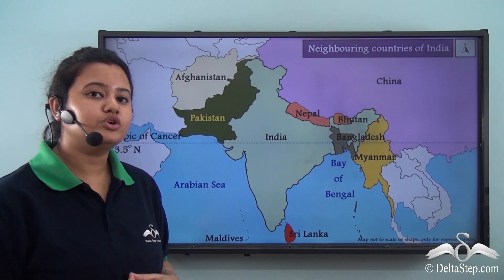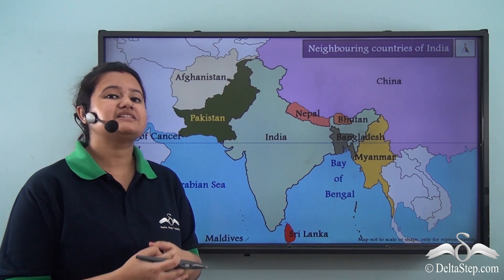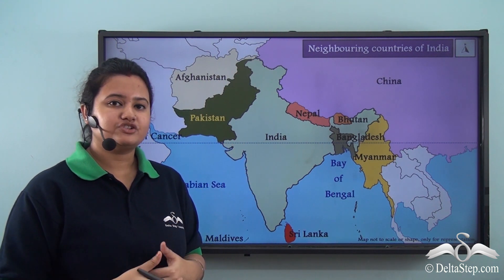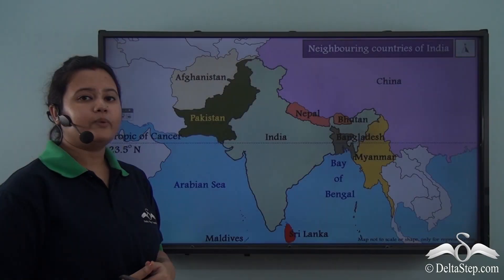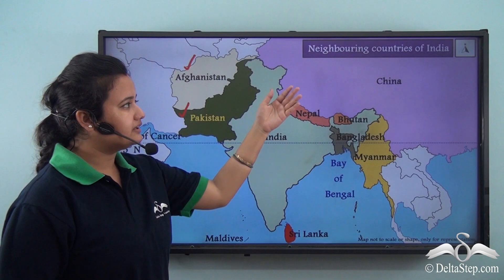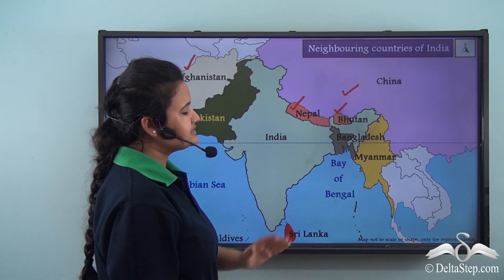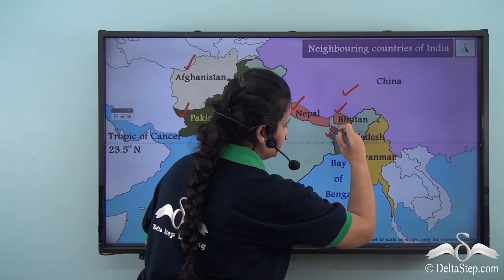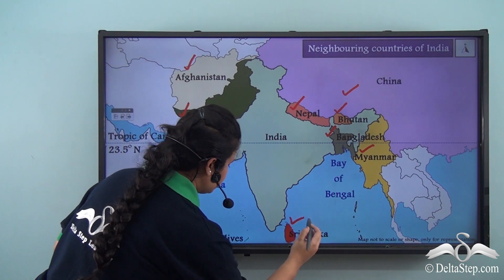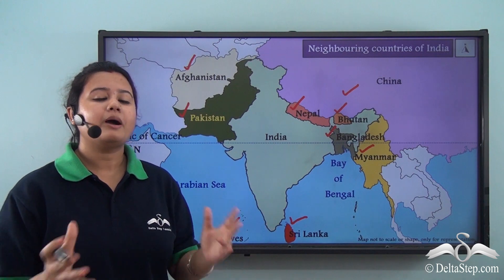Now that we have a good understanding of India's geography, let us know about its neighbors. In the north-west, India shares its boundary with Pakistan and Afghanistan. In the north we have China, Nepal and Bhutan. In the east it shares boundaries with Bangladesh and Myanmar. And in the south there are two island countries — Sri Lanka and Maldives.